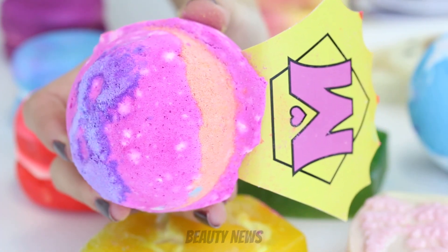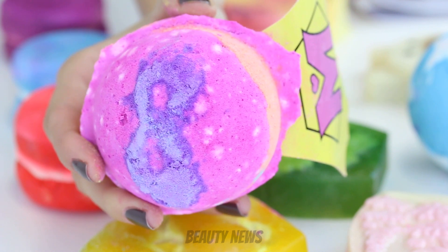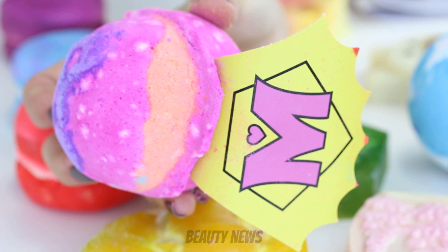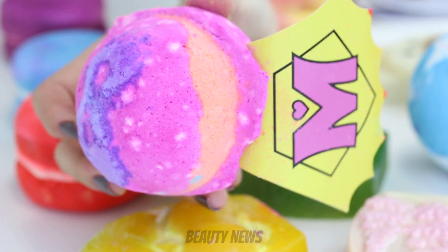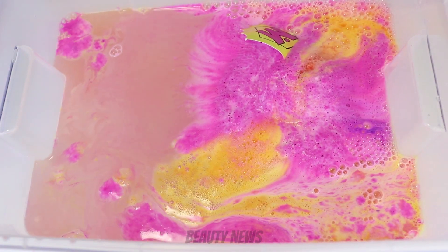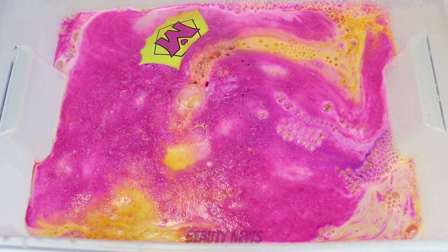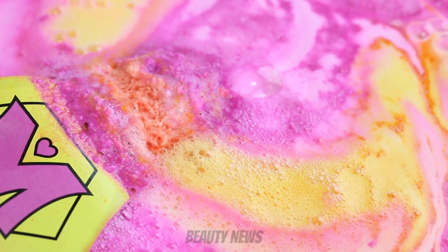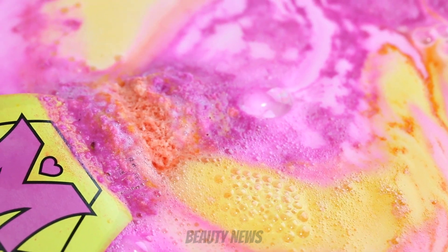We're going to start with the bath bombs and the first one is Incredible Mum. This one has bergamot and ylang-ylang oils along with orange flower absolute. It's designed to look like a superhero with a mask and a cape — and we all know mums are superheroes. I think this one smells a little bit sweeter once it's activated than when you just smell the actual bath bomb. I actually like the scent of this more when it's activated.